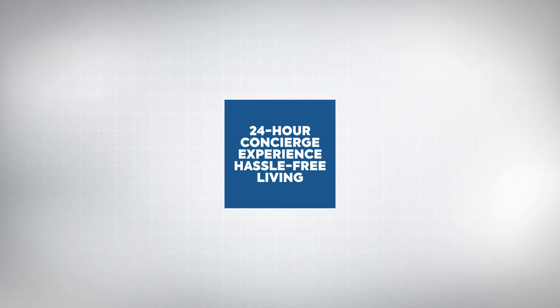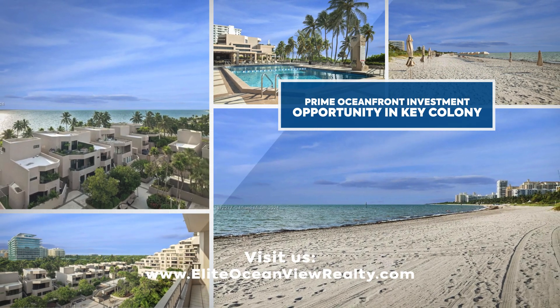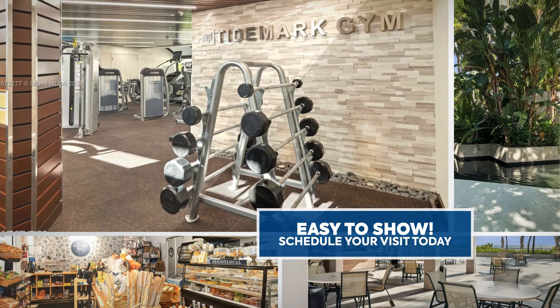Schedule your visit today. Tide Mark is the perfect investment to enjoy luxury, comfort, and lifestyle at Key Colony. Contact us now and discover your new beachfront home.